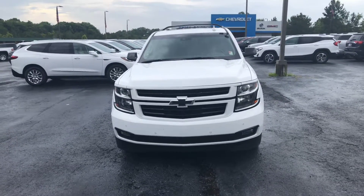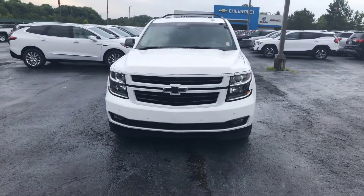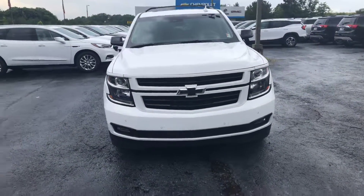Hey Darlene, this is Cy Freeman here at Jimmy Britt Chevrolet. Just wanted to give you a quick look at the 2018 Chevy Suburban I was telling you about.